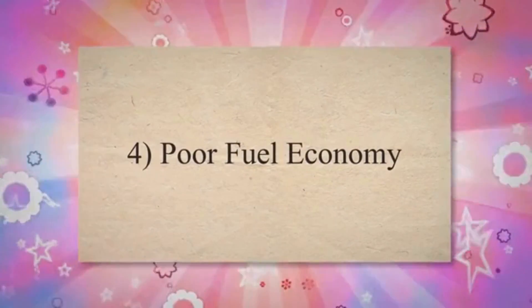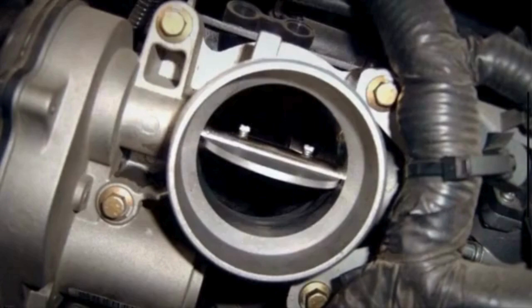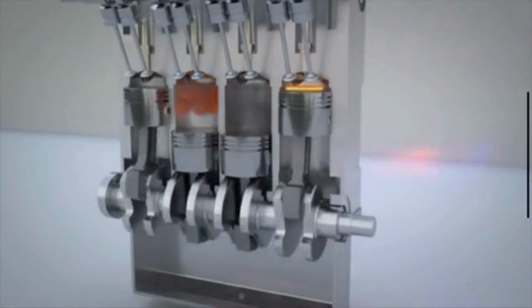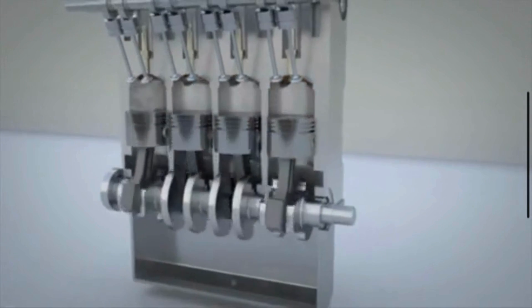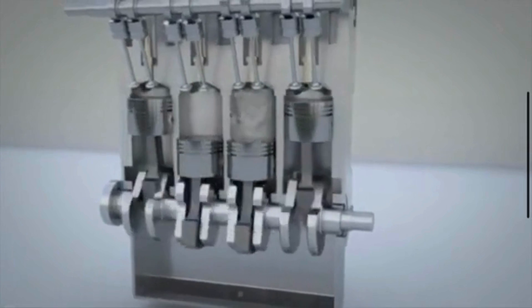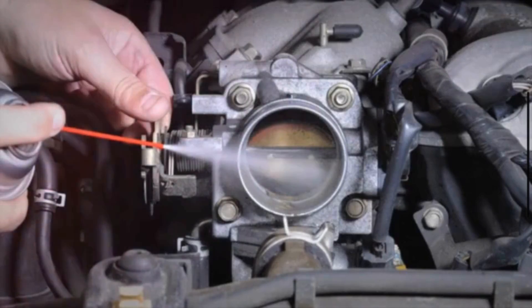4. Poor fuel economy. A malfunctioning throttle position sensor can result in inaccurate readings. The wrong readings cause the ECM to deliver an incorrect air-fuel mixture. This can lead to inefficient combustion and decreased fuel economy, as your engine may be running either too rich or too lean.